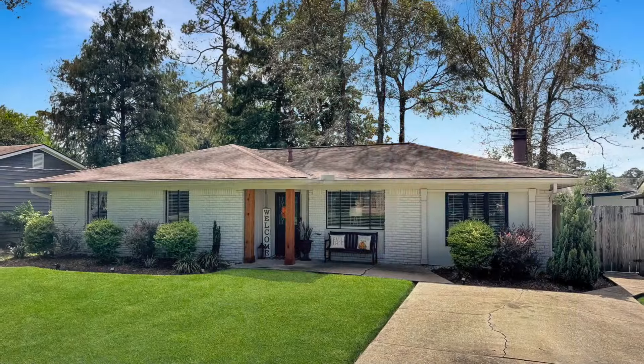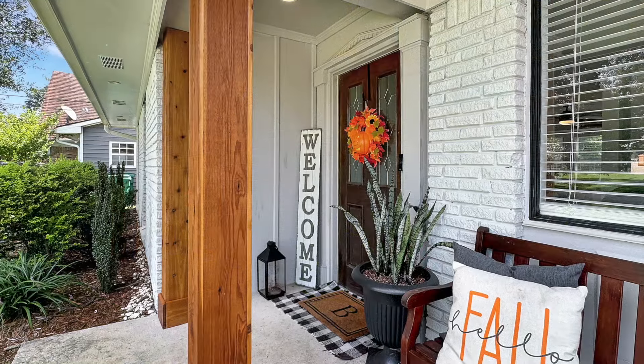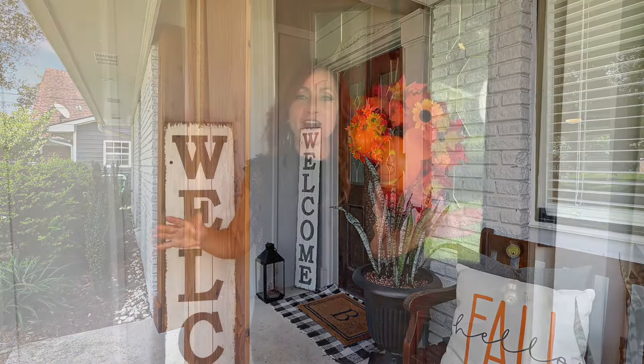Hi there, I'm Carrie Lawless, and today I have a charming three-bedroom, two-bath house to show you in Slidell. This house has curb appeal that is absolutely off the charts. The inside is completely remodeled, absolutely beautiful, and the backyard is to die for. I cannot wait for us to get started — let's go on in and take a look.